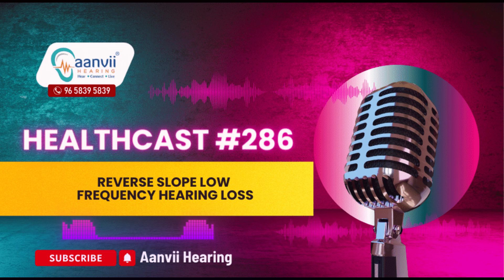For more information, call us at 9658395839 or visit our website at www.anviehearing.com.